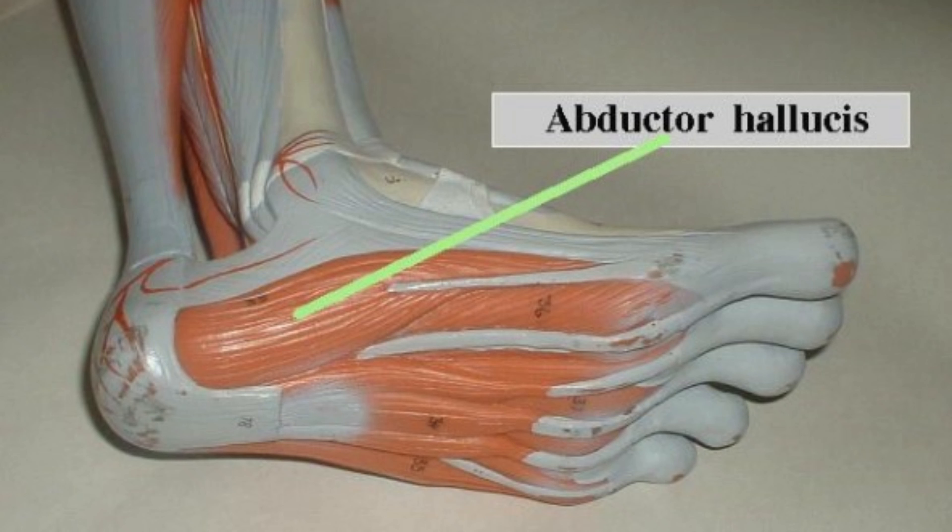The abductor hallucis muscle is the muscle that was bothering our TikTok friend. It originates in the heel, then attaches or inserts to the big toe. When the muscle contracts, it pulls the big toe toward the midline of the body. Have you ever had a sudden severe cramp in one of your toes?